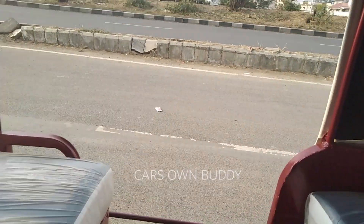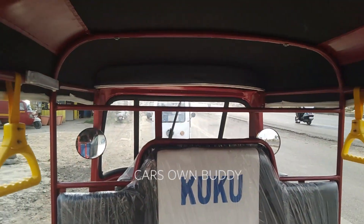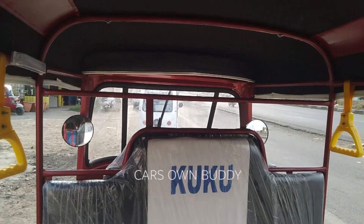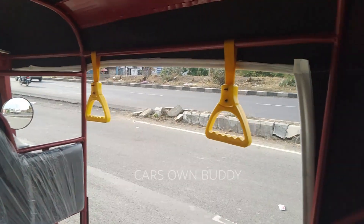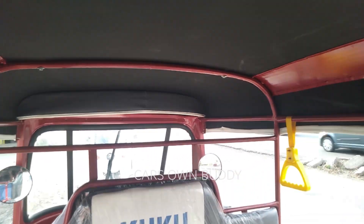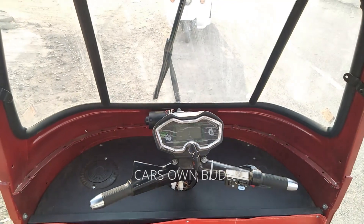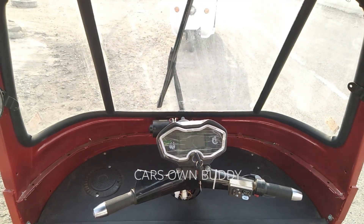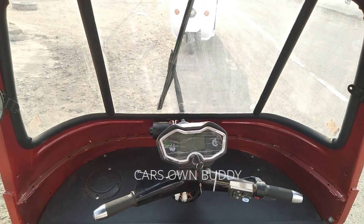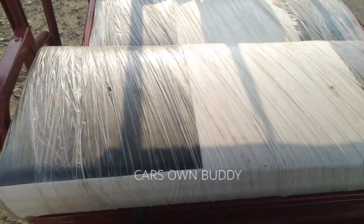Sitting in the passenger cabin, the seats are very comfortable and the view is very airy because of the open seating design. In the aftermarket, some elements from the passenger cabin to the driver's dashboard include chrome elements which give the vehicle a premium look.